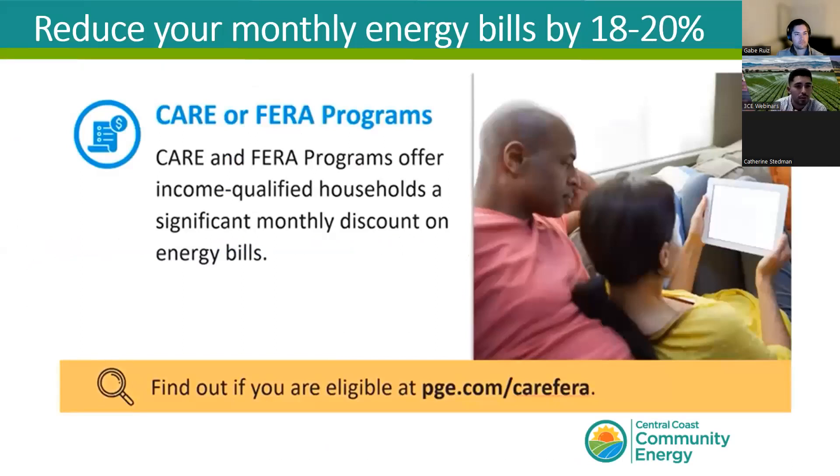First up is the California Alternative Rates for Energy Program, known as CARE, which offers a monthly discount of up to 20% or more on your gas or electricity charges. You can qualify based on income or based on participation in certain public assistance programs — prior participation in another program may streamline the process. You can find all the relevant links through our Customer Financial Resources webpage to learn more about how to qualify.